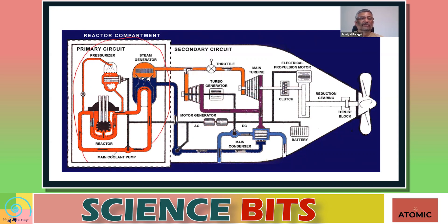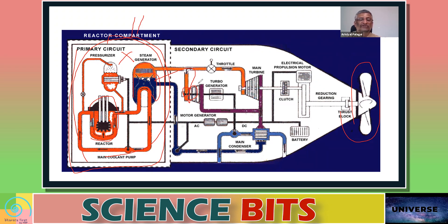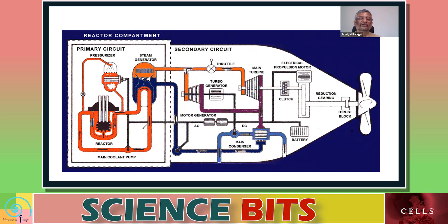Nuclear-powered submarines have a small nuclear reactor with a pressurizer, steam generator, and associated systems. This reactor produces steam, which is used to run a turbo generator — a turbine — to create electricity. Once electricity is created, it can be used to run electric motors, power lighting, and other systems. Crucially, in this case there is no air requirement and no exhaust, which means the submarine can remain underwater for a very long time compared to a diesel-powered submarine.